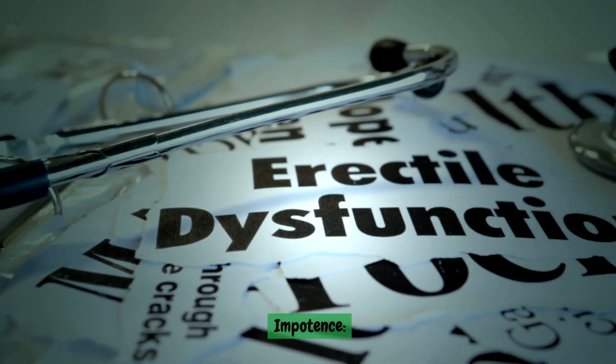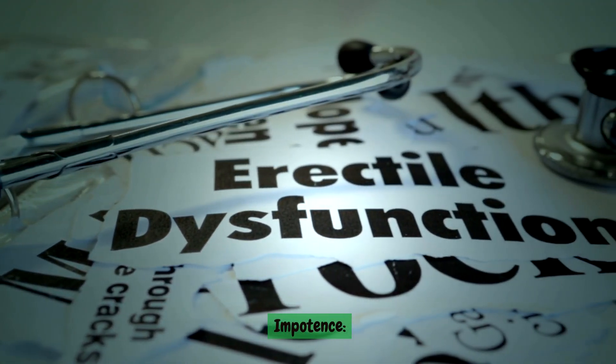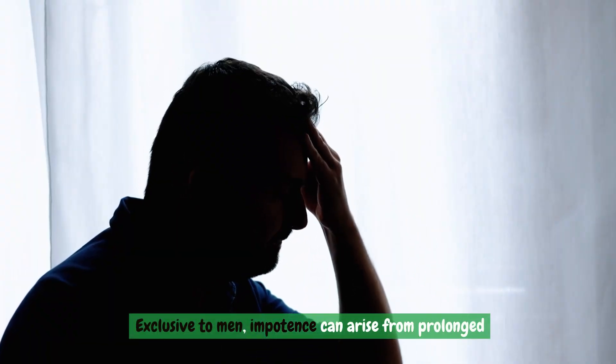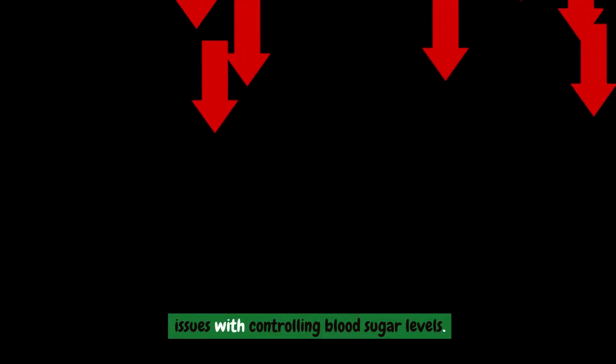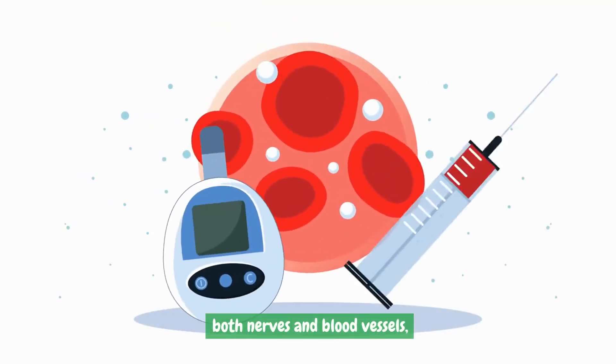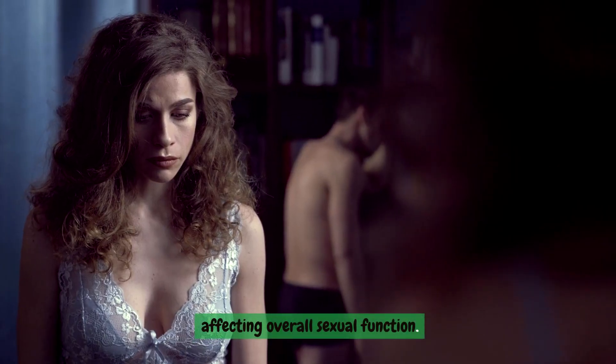Impotence. Exclusive to men, impotence can arise from prolonged issues with controlling blood sugar levels. The long-term effects include damage to both nerves and blood vessels, affecting overall sexual function.